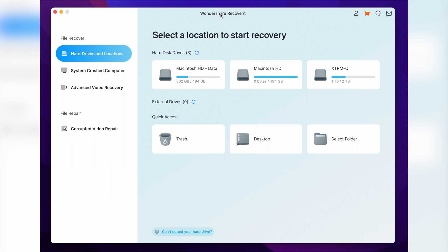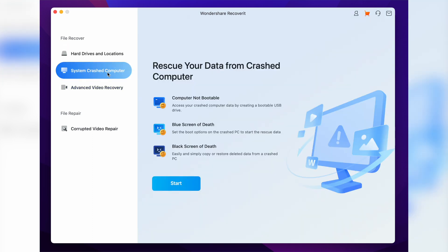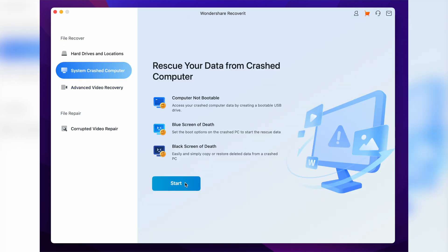Let's walk you through the step-by-step procedure to create a bootable recovery media using Wondershare Recoverit. Install and launch Wondershare Recoverit on another macOS system that works properly. On its home screen, select System Crashed Computer in the left panel and click Start. Connect a USB drive and use the drop-down menu to select it, then click Start again. You'll be asked to format the USB drive — click Format Now and then Format to complete the process. Wondershare Recoverit will automatically start creating the bootable drive, which may take a few minutes. Once ready, connect it to the crashed MacBook and start the data recovery process.